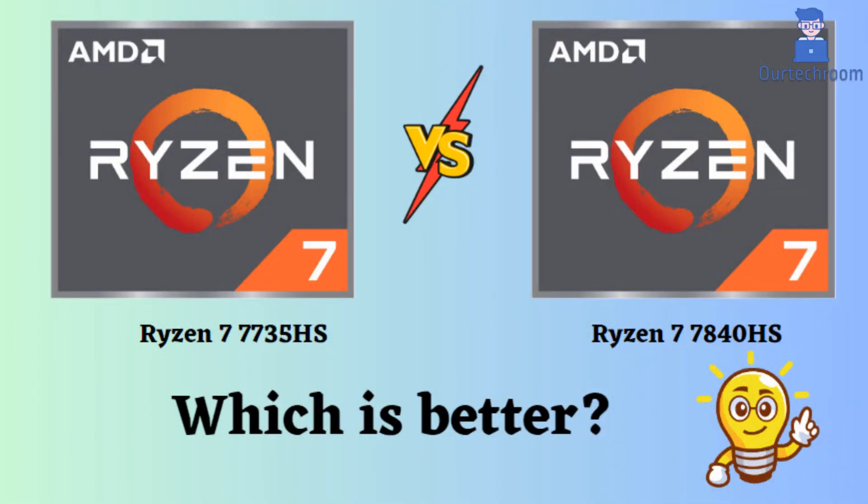In this video, I'll compare the Ryzen 7 7735HS and Ryzen 7 7840HS, highlighting their differences, and then provide a conclusion to help you determine the better choice. Both of these processors are powerful high-performance laptop processors from AMD. They have their strengths as well as weaknesses. Let's delve into them.